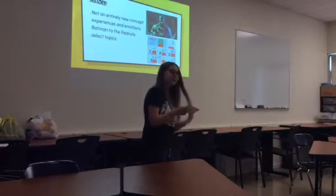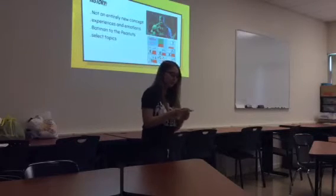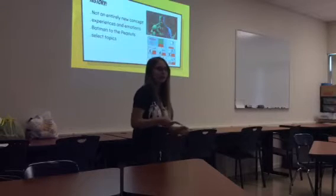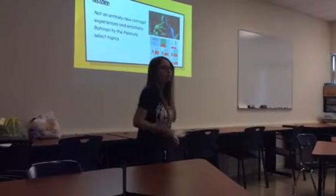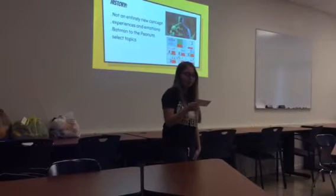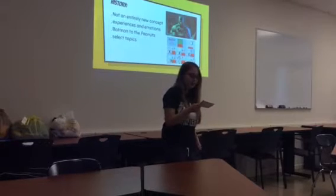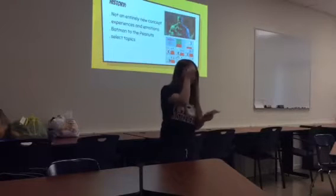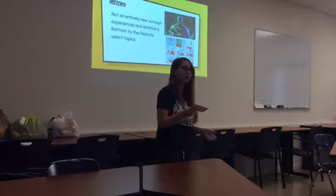Comic book therapy is not entirely a new concept. It initially started in the 1920s with black and white comic strips, mostly used for entertainment, but now it is used for a form of expressing emotions. Comic books like Batman or the Peanuts help in presenting, allowing patients to connect their own personal lives with the story or the character.